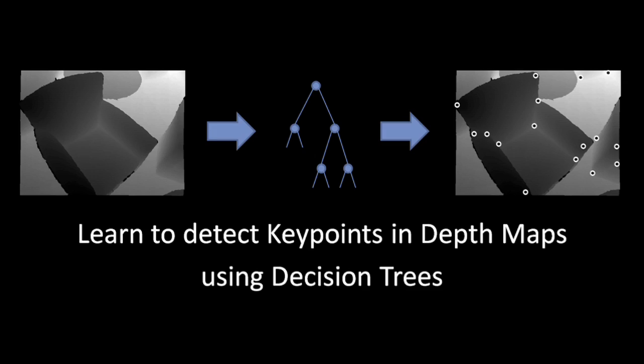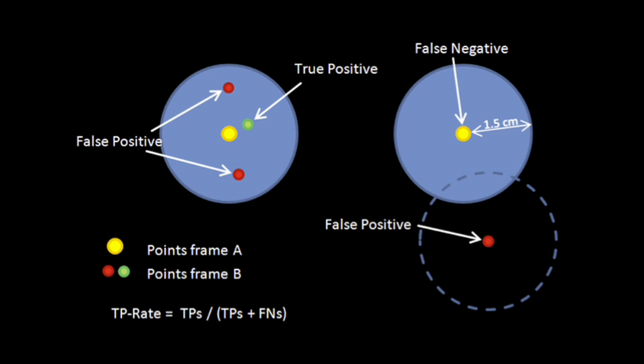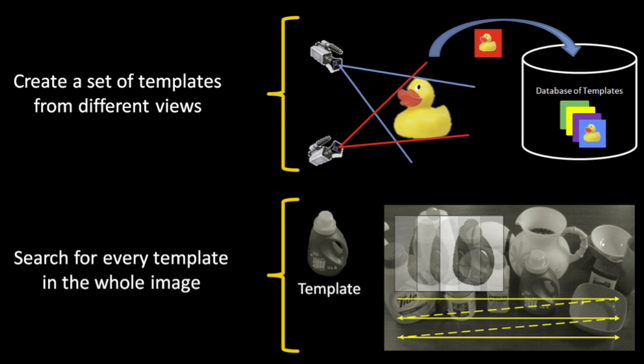The keypoint evaluation framework aims for evaluating already existing keypoint detectors in PCL in order to find weaknesses of the existing approaches. This showed that the current approaches show low repeatability and are not efficient to compute.